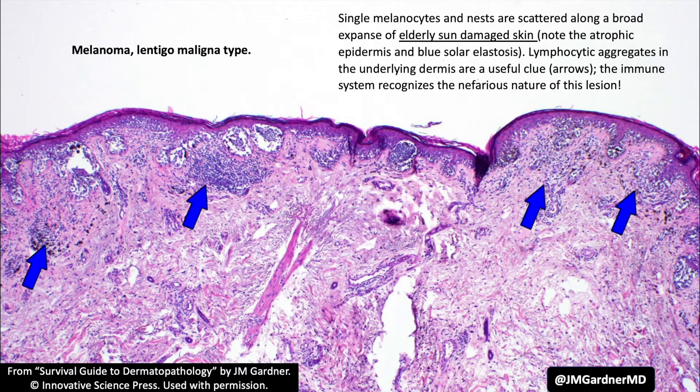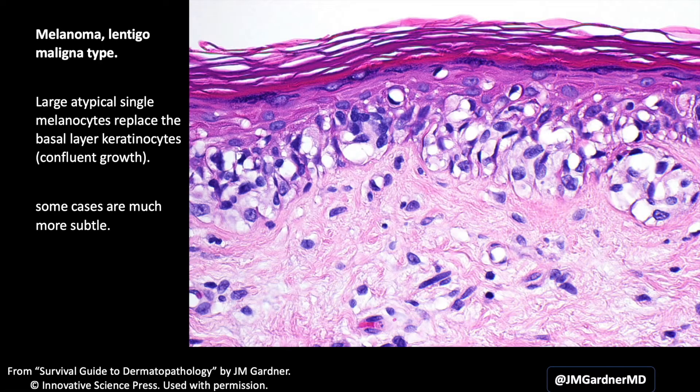Lentigo maligna tends to have areas of denser growth that then skip, with another area further away showing more cells — a patchy, skipping growth along a broad zone of epidermis. Single melanocytes in a sun-damaged face of an older patient really worries me for melanoma. You often also have lymphocytes attacking the tumor as a host response, which can be a helpful clue. Confluent growth with evacuated melanocytes is visible here, though sometimes it's more subtle.